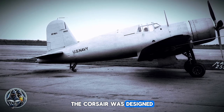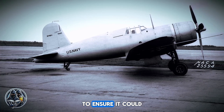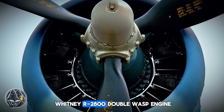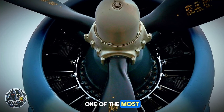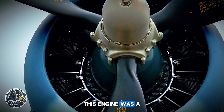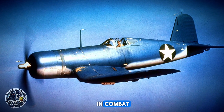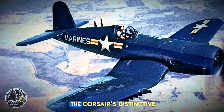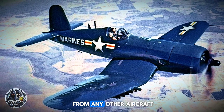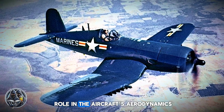From the outset, the Corsair was designed for speed and agility. Every aspect of its design was meticulously crafted to ensure it could outmaneuver and outpace its adversaries. Its massive Pratt & Whitney R-2800 Double Wasp engine, one of the most powerful piston engines of the era, promised unparalleled performance — a marvel of engineering providing the Corsair with the power it needed to excel in combat. Coupled with the Corsair's distinctive inverted gull wings, it gave the aircraft a unique silhouette that set it apart from any other in the sky, and the design played a crucial role in the aircraft's aerodynamics.